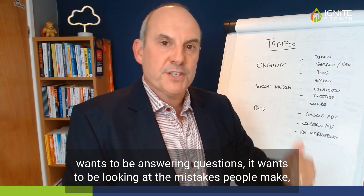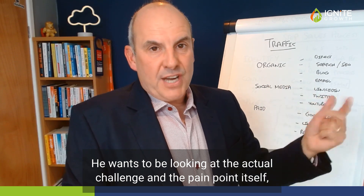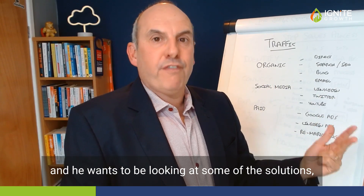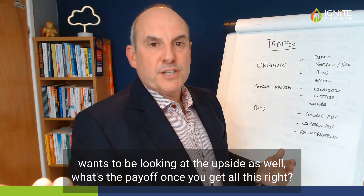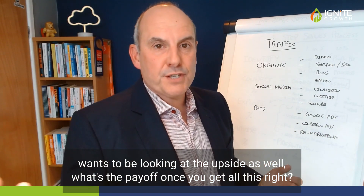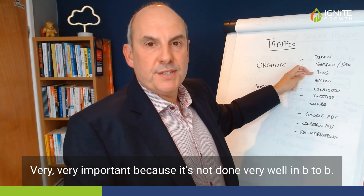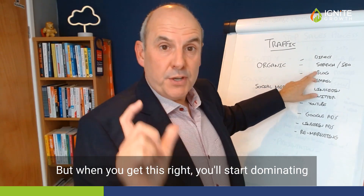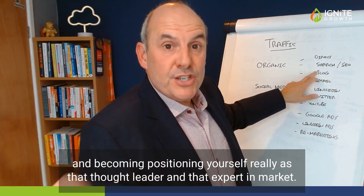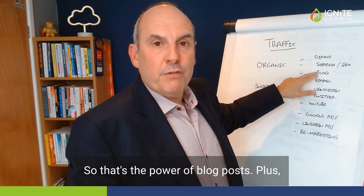Your blog wants to be answering questions, looking at the mistakes people make, looking at the actual challenge and pain point itself, looking at some of the solutions, and looking at the upside — what's the payoff once you get all this right? All of these things can be put into blog posts. This is very important because it's not done very well in B2B, but when you get this right you'll start dominating and positioning yourself as that thought leader and expert in your market.